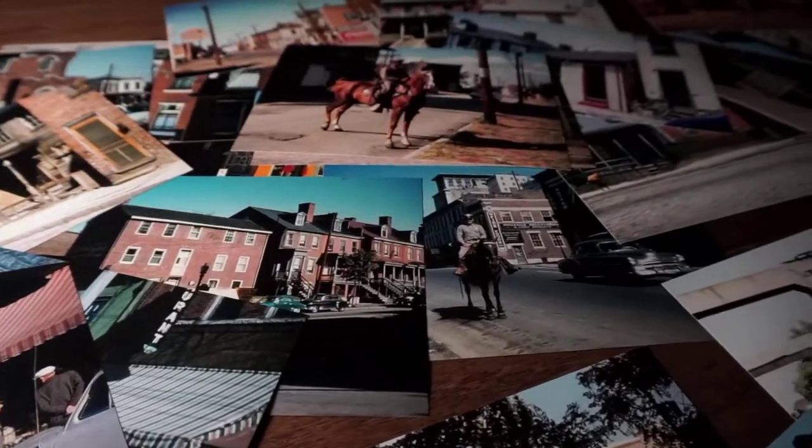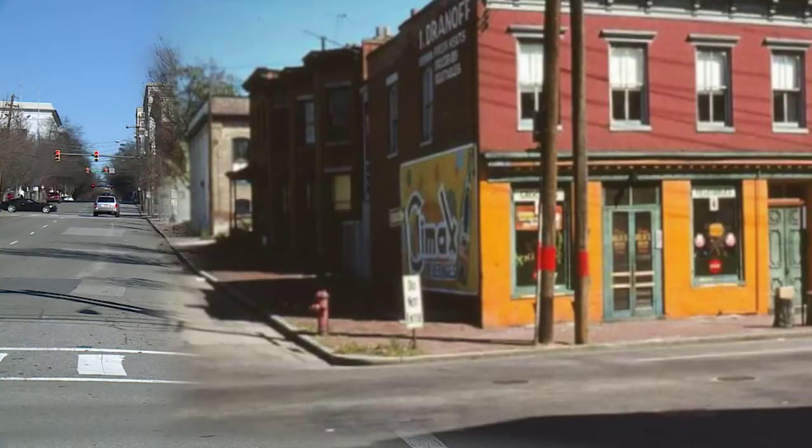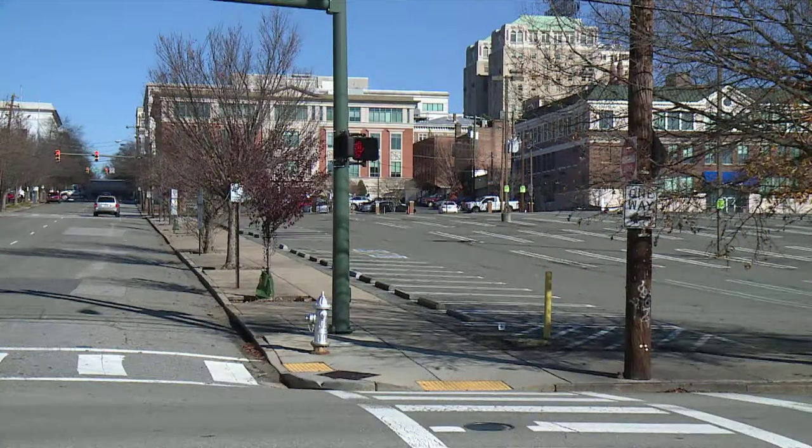These snapshots from another time — thousands of them — were the work of one person. There are entire chunks of the city, large chunks of the city, that no longer exist.